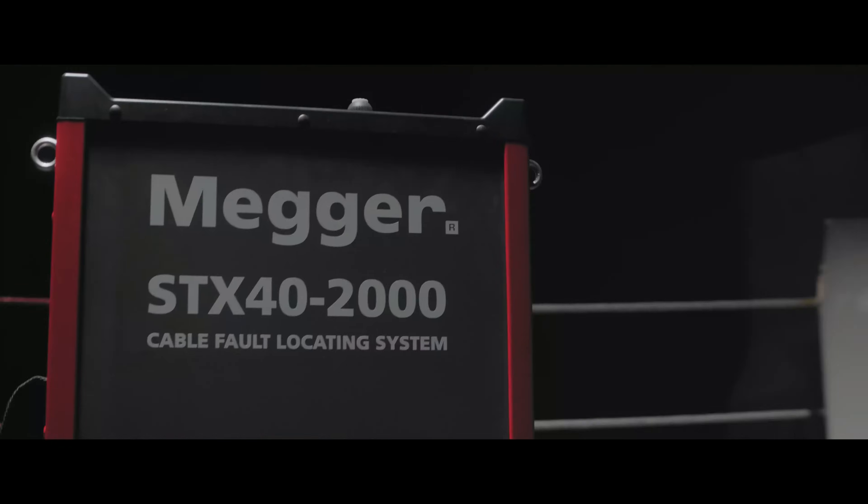STX is the fault-locating powerhouse with 40 kV DC, 2,000 joules thumping at 8, 16, and 32 kV, and a vicious 20 kV burner.